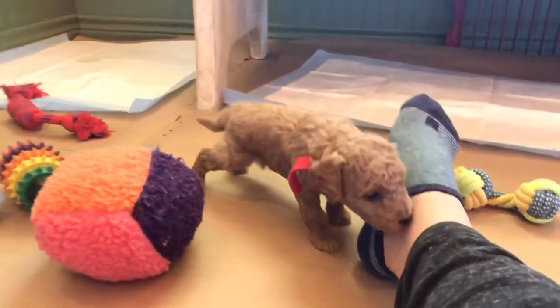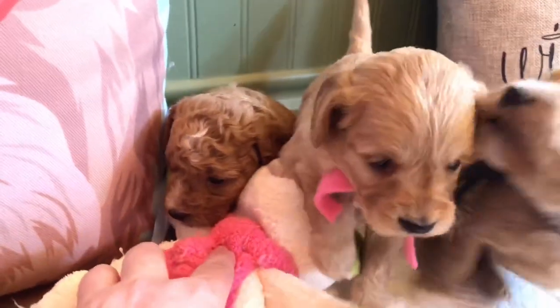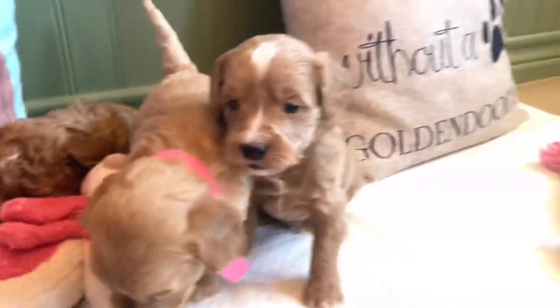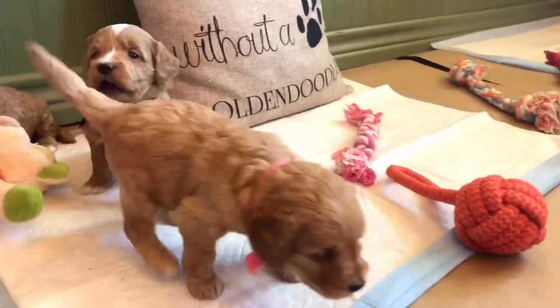I believe the first pick of the litter is looking for a curly girl, so I believe that lavender might be chosen first. I believe the final pick of the litter will be a male — I just don't know if it will be curly, but probably curly. Most likely one of these two.